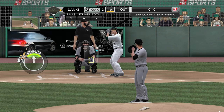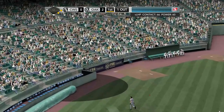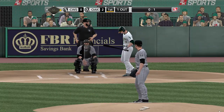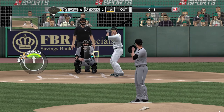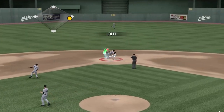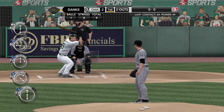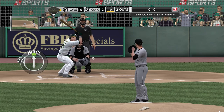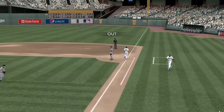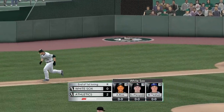One down, runner at first. Danks gets set and delivers — fouled off by Ellis. A line drive toward short — they'll hang on for one out but couldn't turn two. They get the lead runner at second but just can't complete the double play. Kennedy at the plate — nothing yet in four at-bats against John Danks. Fielded by Ramirez, throws to first — retired. Great offense early in the first inning sees the first two runs of this game. The A's lead it, two to nothing.